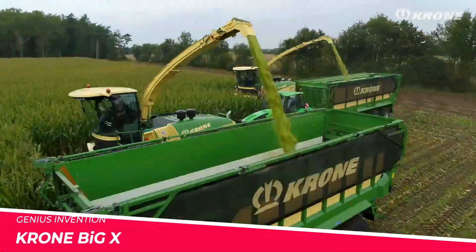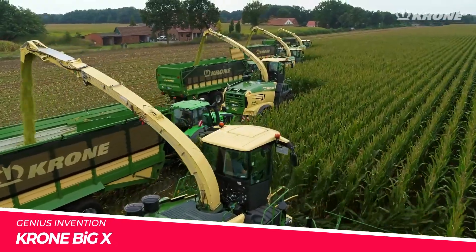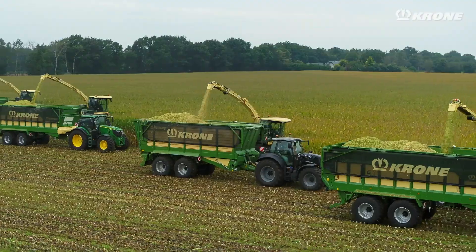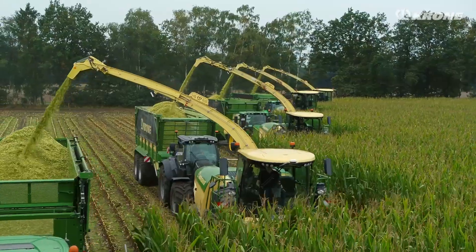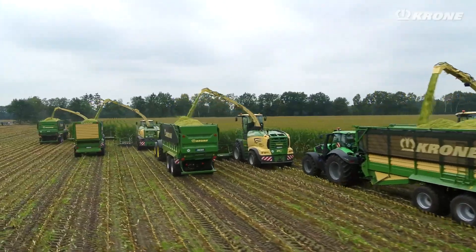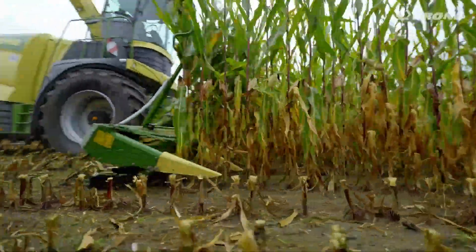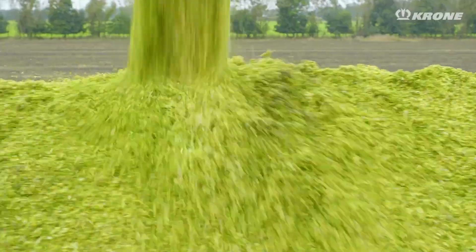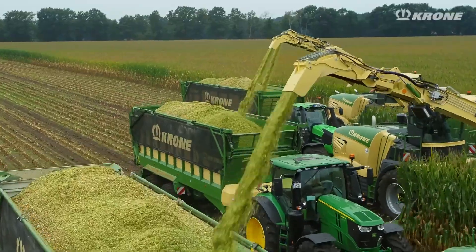Krone, a leading German agricultural machinery company, has unveiled the Big X, a state-of-the-art corn harvester that sets new standards in the industry. The Big X combines cutting-edge technology, exceptional power and unparalleled efficiency, making it a must-have for large-scale corn farming operations.